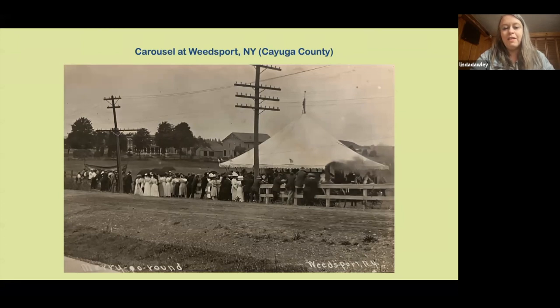When carousels became popular, they were a way to make money — you'd go from town to town, people would stand in line and ride, and you could make decent money. It was an opportunity to travel and earn a living. I'm not sure if this carousel in Weedsport, New York was permanent or just a special event — I'm assuming a special event. You can see a steam engine on the right side of this postcard picture.